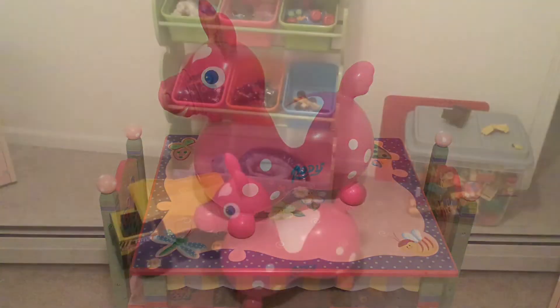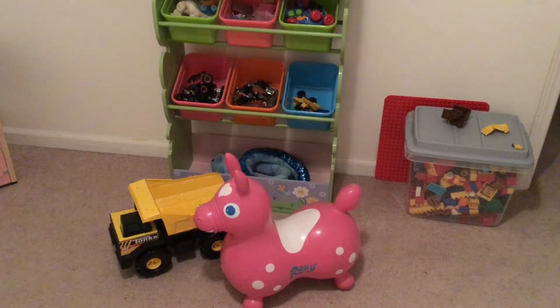I personally would not pay full price for this bouncing toy. With all the kids that have come to our home, we see that some like it and some really don't care about it at all. If there was a way to have your kids try it out first, that would be best so you could see if they really take to it or not.